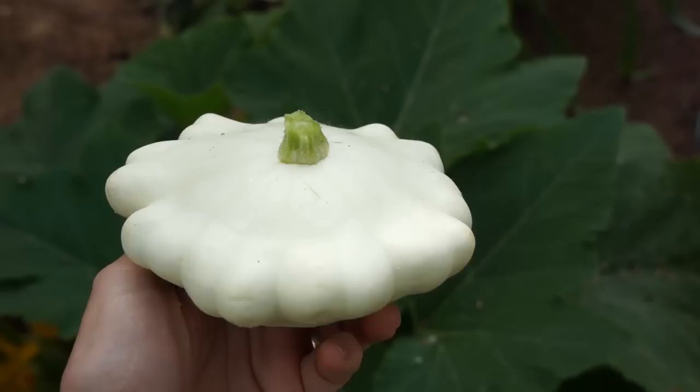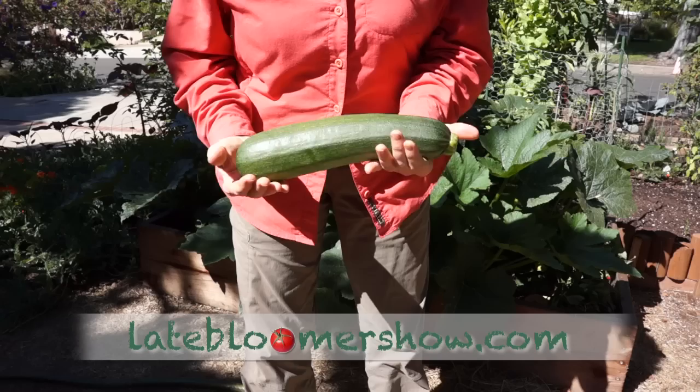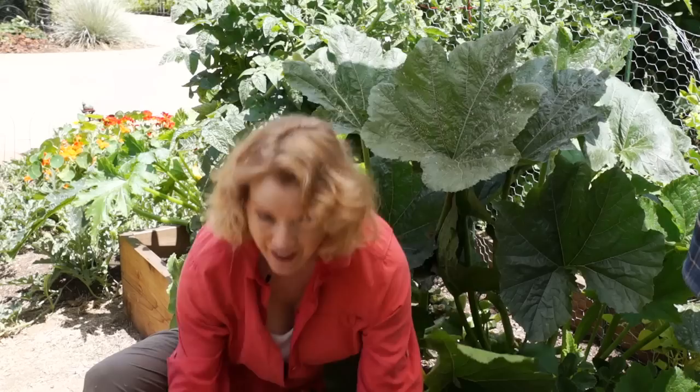And the best thing about growing zucchini? The neighbors love them and it grows like crazy. That's a big zucchini. The sun is out, the planes are flying, and I'm signing off. I'm Kay, I'm a late bloomer. Thanks for watching. See you next time.